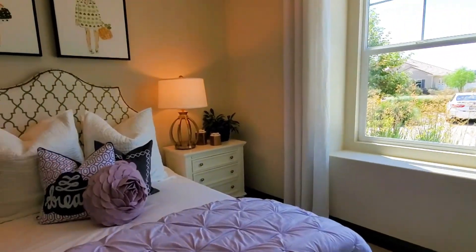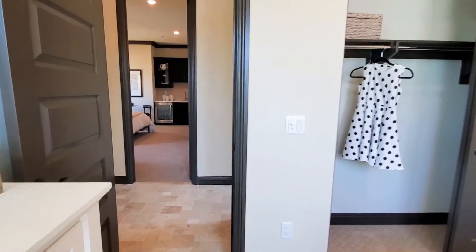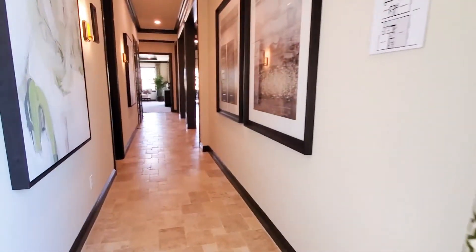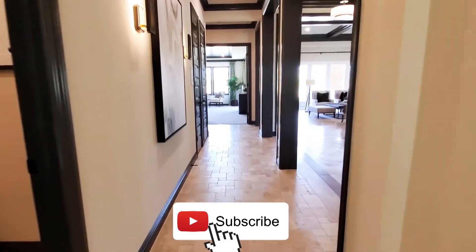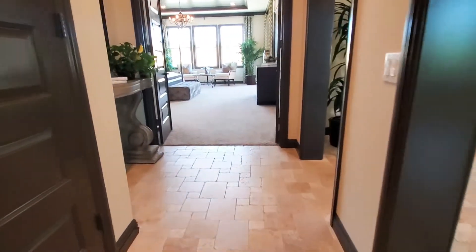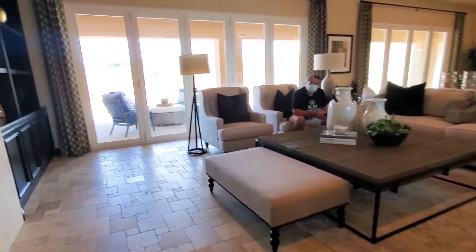This gorgeous home is truly an entertainer's delight. The home also features custom two-tone paint and a tandem three-car garage. If you're interested in buying a home in Riverside, California or surrounding areas, please contact me. I would be honored to help you find the home of your dreams. Susie Valentin, 951-907-4020. Thank you for watching — please consider subscribing and I'll see you in the next video.